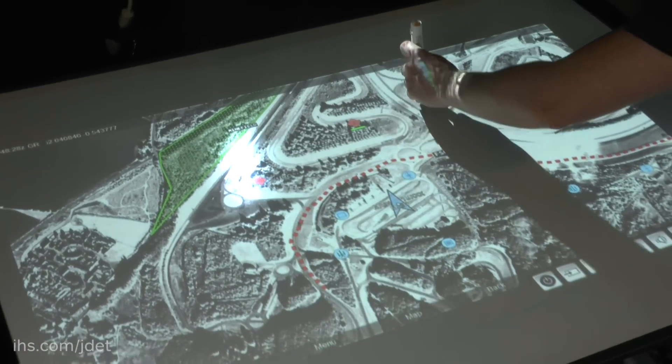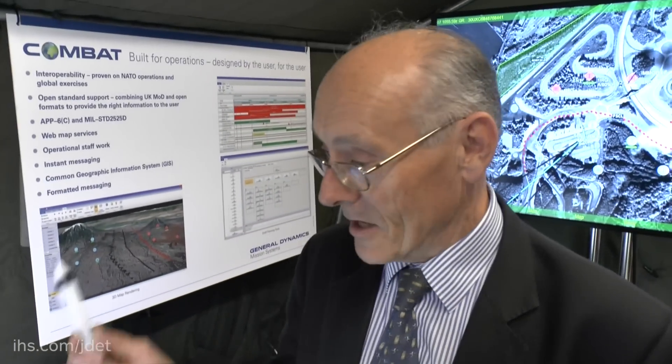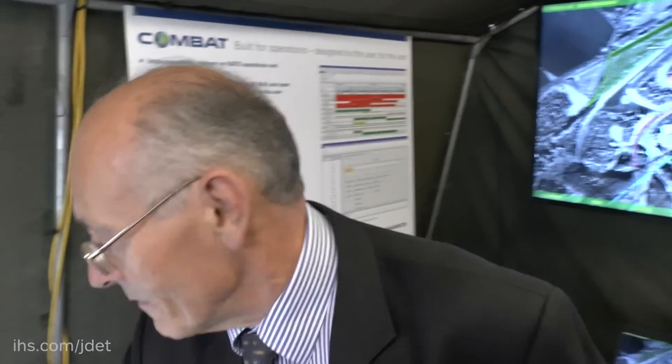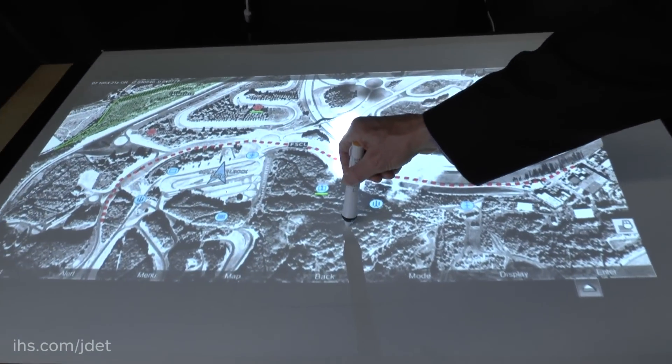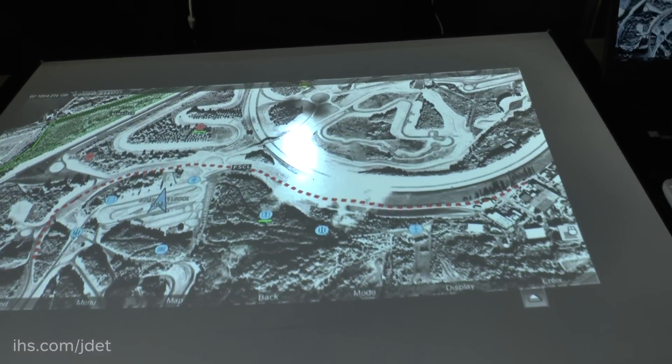This is what the users call an electronic bird table. It enables, for example, a battle group or a company commander and his team to view what is going on and as appropriate to develop a plan. You have here an interactive pen so that you can either interrogate symbols, or in a different mode draw on the map and create a plan or a schematic on the table. When the commander is happy, that is saved back as part of the battle management products.